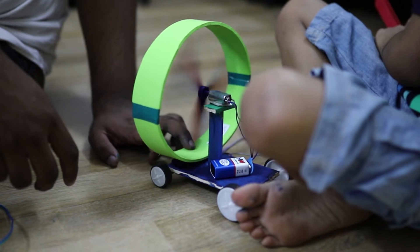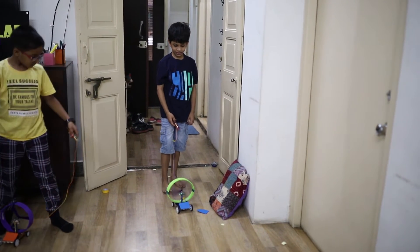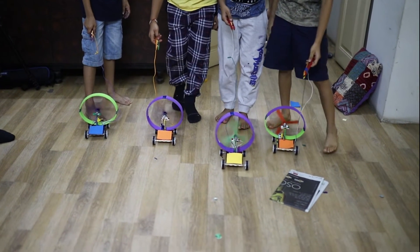Our various curriculums have been designed to enhance logical thinking, analytical reasoning, fine motor skills, and the confidence to problem solve.